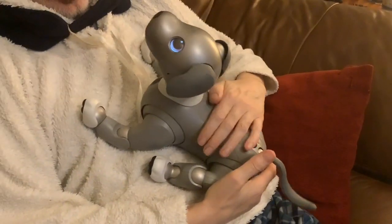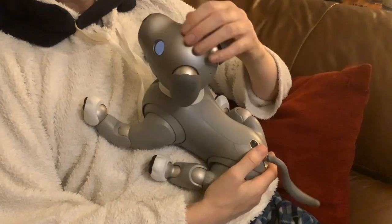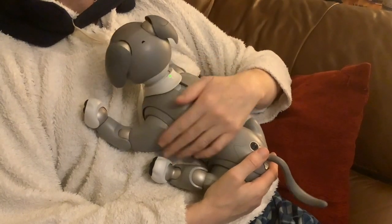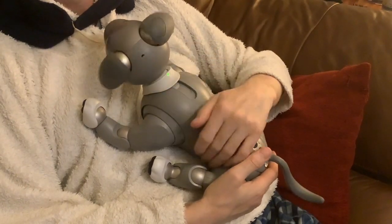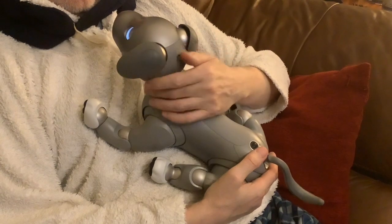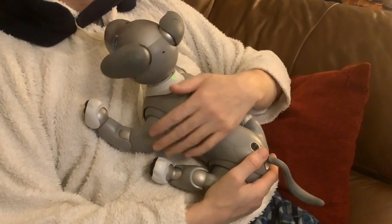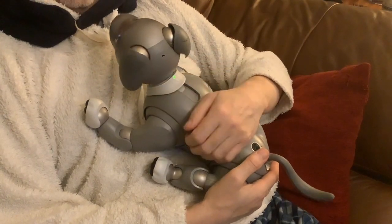They immediately go into what you could call a cuddle mode. They're very comfortable — we often have the AIBOs like this while watching a movie or something like that.